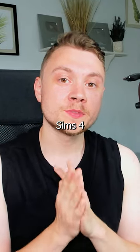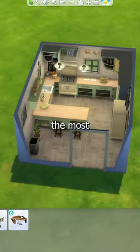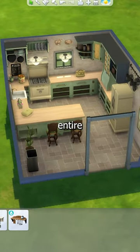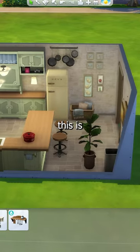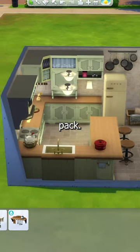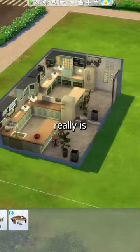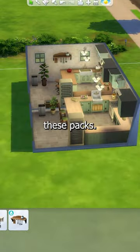The Sims 4 Country Kitchen Kit is the most pointless kit in the entire game. Yes, the country aesthetic looks nice, but this is the exact same aesthetic pulled off with the Cottage Living expansion pack. Side by side, there really is not much difference between both of these packs.